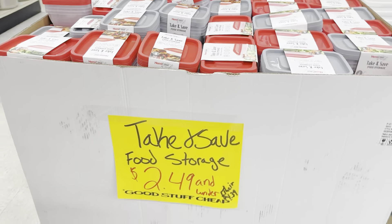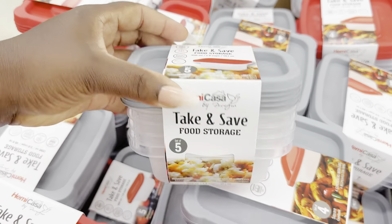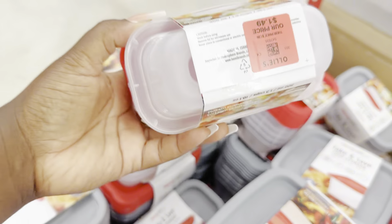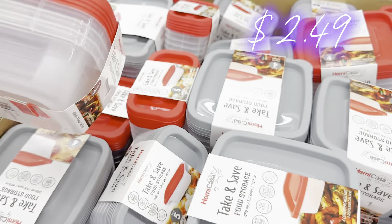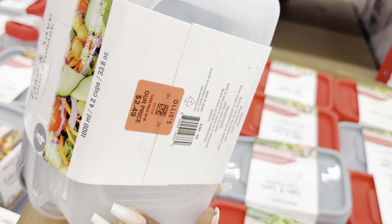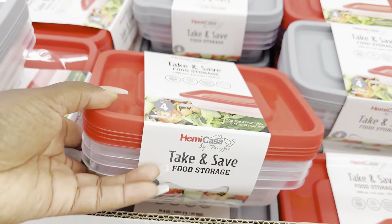Let's get into the Take and Save food storage hitting the floor in the kitchenware section — all $2.49 and under. The four-pack square containers with lids are $2.49 — very sturdy, giving Rubbermaid vibes, made by Hemi Casa. The small ones are $1.49 — great for fruit or grapes. They have red lid options for both the small and square sets. Rectangle options, probably for meals or larger portions, are also $2.49. Really cheap, very good quality — get what you need.